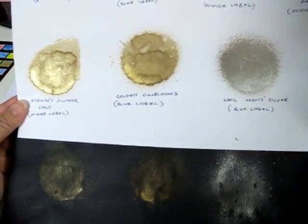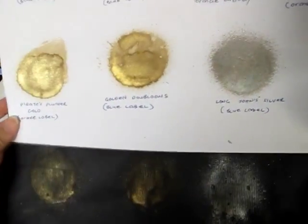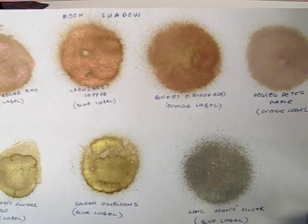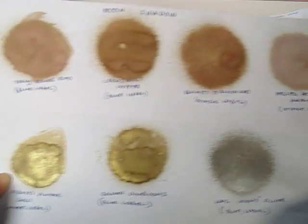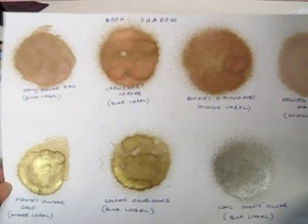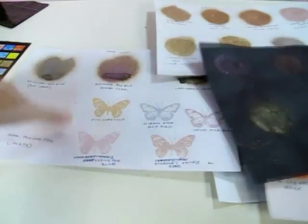Here you can see Pirates Plunder Gold, Golden Doubloons, and Long John Silver. I like them all — really, I do like them all. Just a note on Jolly Roger Red: if you're thinking you're buying a red, on white it doesn't really read as red, but on the black it does. So keep that in mind.